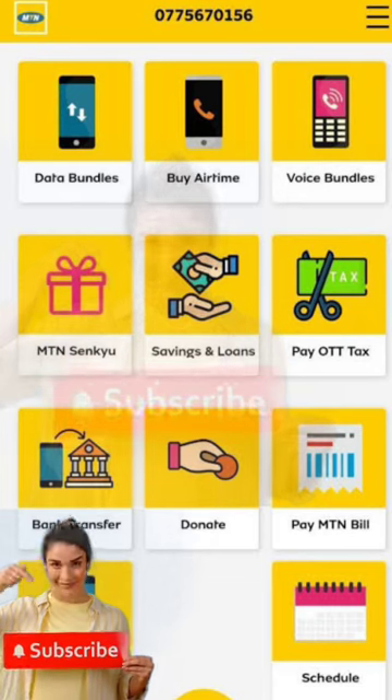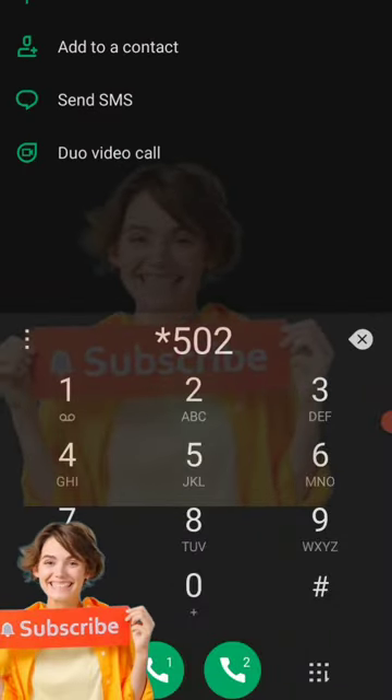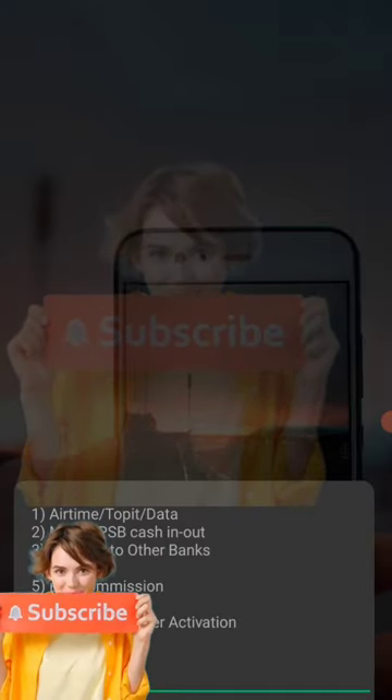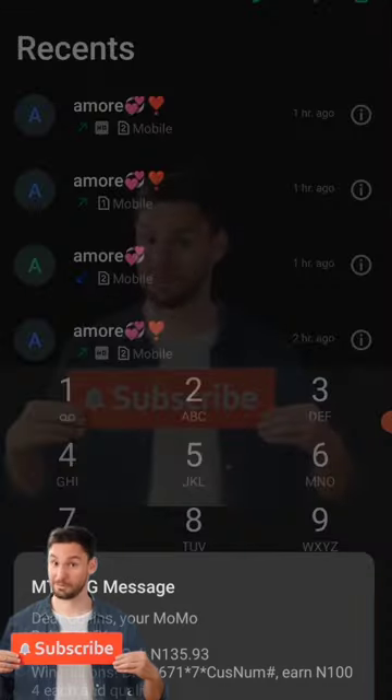I know most of us have heard about it — it is NTN Momo. When you use Momo you get paid. Instead of buying credit of 500 and something, they add 20 naira on top. Momo has that 20 naira for you. So now I want to show you just today how much I made by just recharging my phone.